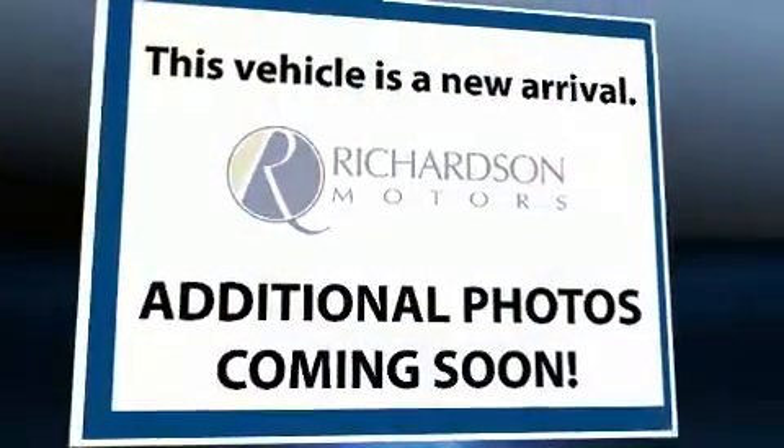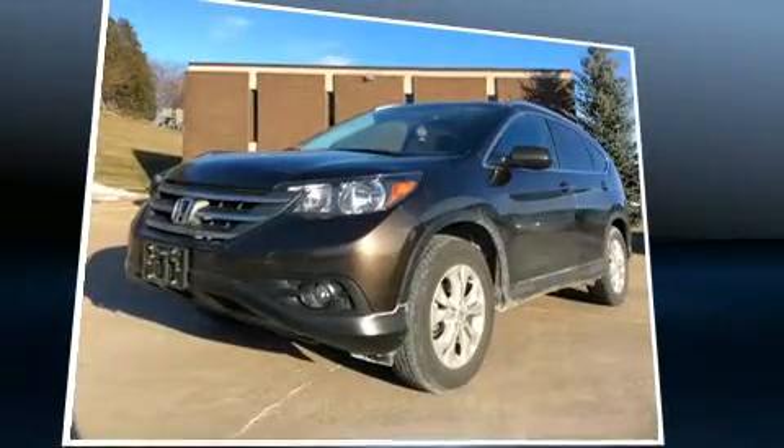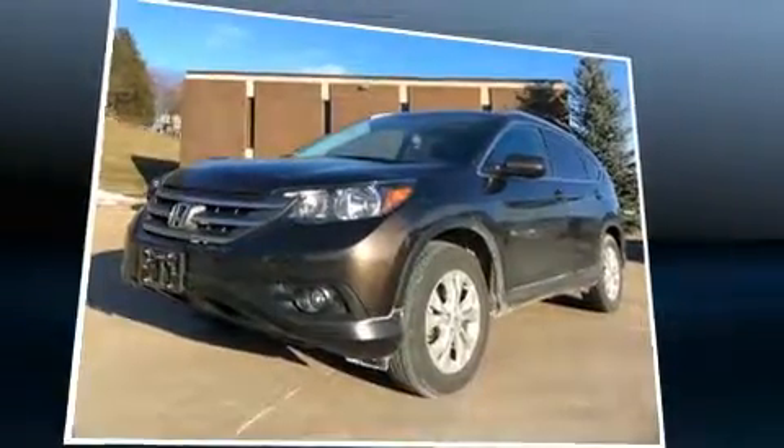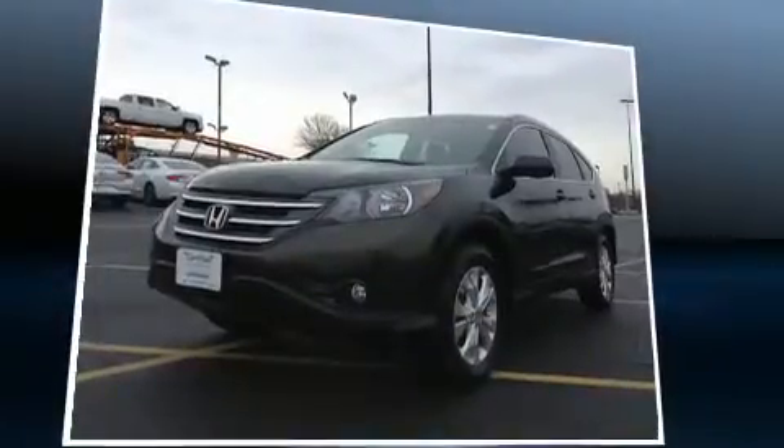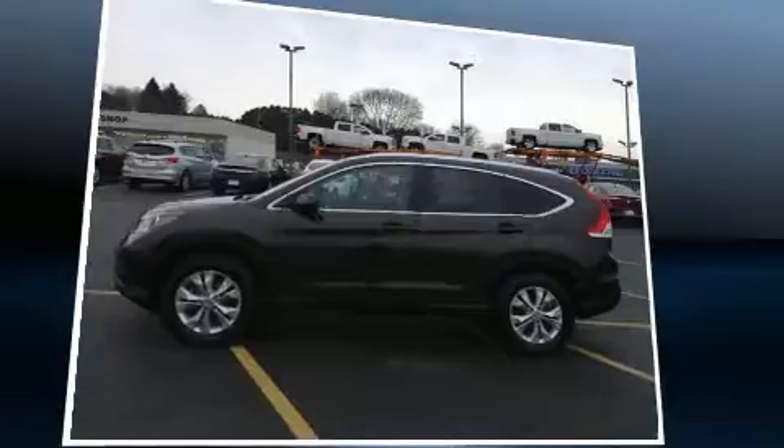You can expect a lot from the 2014 Honda CR-V with less than 30,000 miles on the odometer. This four-door sport utility vehicle prioritizes comfort, safety, and convenience. It features all-wheel drive versatility, automatic transmission, and a 2.4-liter four-cylinder engine.